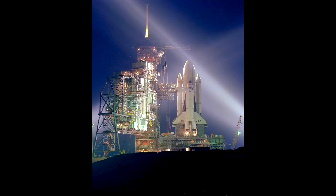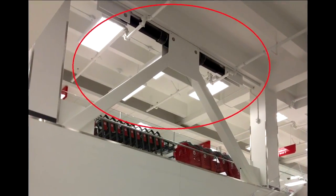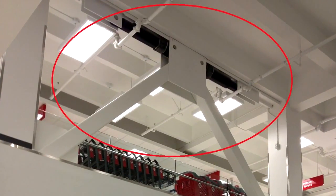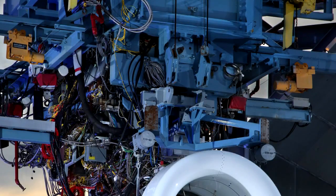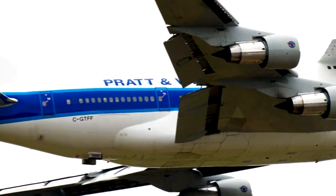You can learn how dampers, used during space shuttle launches, are also used in hundreds of buildings in Los Angeles, Tokyo, and other earthquake-prone cities to protect buildings and lives. You can also learn about a revolutionary jet engine that promises a 75% reduction in noise and big gains in fuel efficiency.